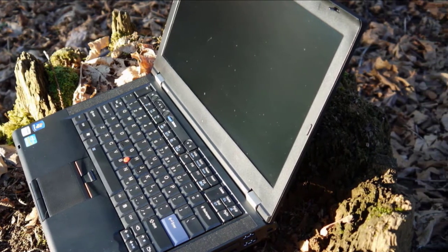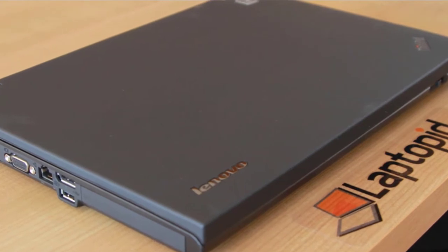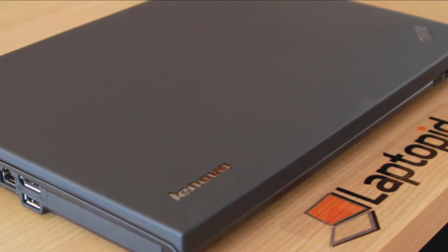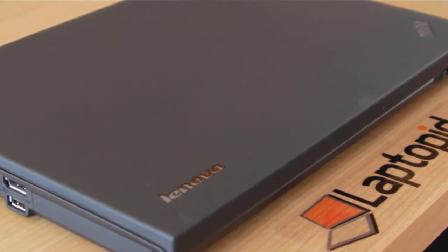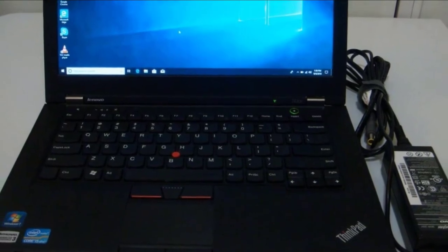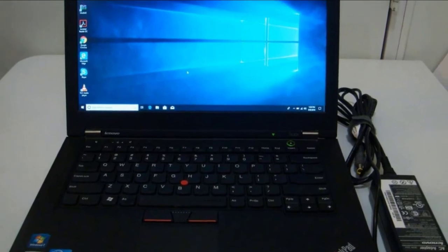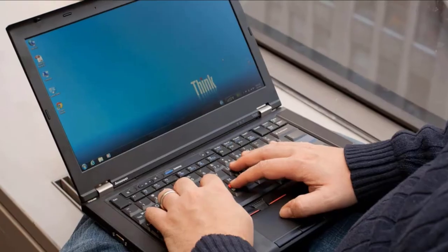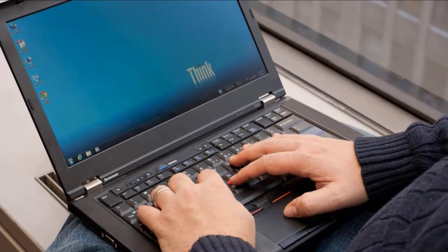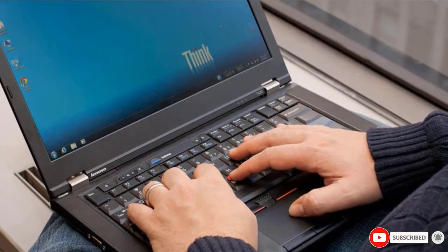The T420 has a TrackPoint pointing stick and a touchpad. The TrackPoint navigates more accurately on screen like a mouse, allowing you to move the cursor without lifting your finger. A textured touchpad can also be used, providing accurate navigation and two mouse buttons, though the multi-touch gesture is not smooth. The webcam provides good quality pictures even in low light, and it has a 1600x900 pixel resolution offering more real-estate on screen.